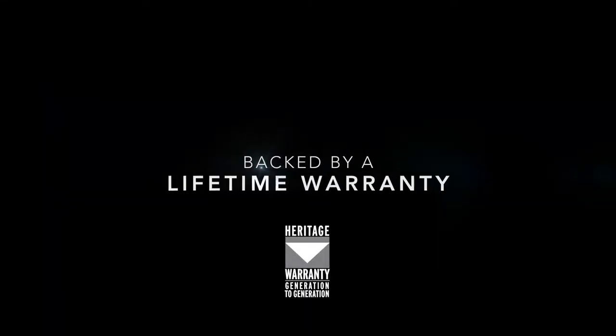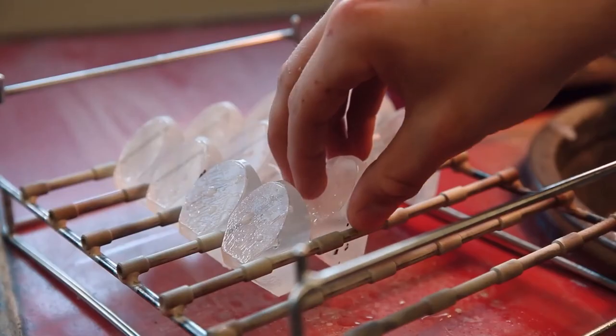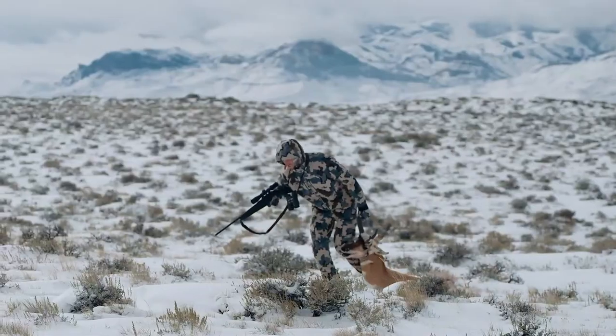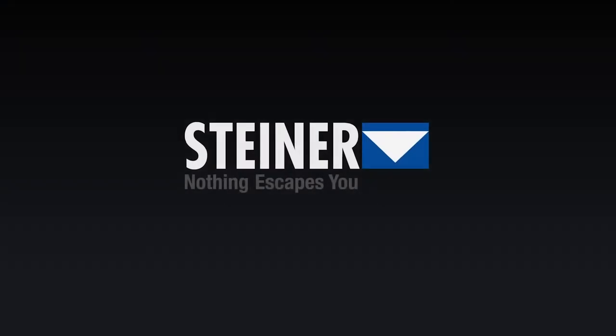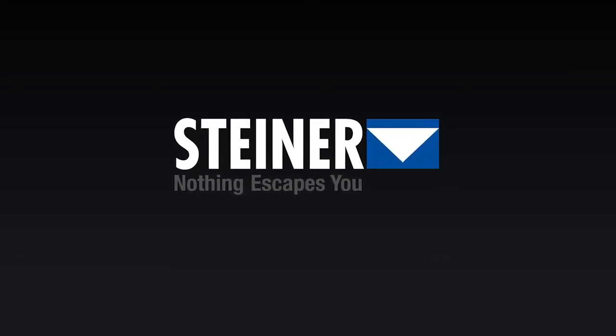Backed by Steiner's Heritage Warranty. Available in 8x42 and 10x42 range magnification. Get the Predator series of binoculars and see why we say, Steiner, nothing escapes you. Visit our website for your nearest Steiner Premium dealer or Beretta Australia authorised dealer.